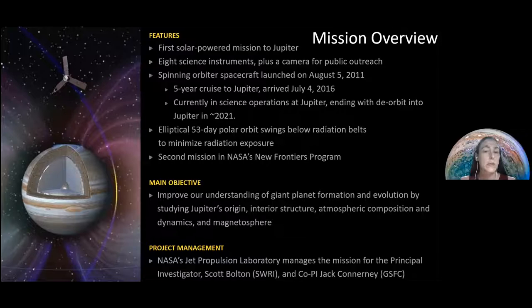Juno should have finished its mission last month, but the spacecraft is performing so very well and giving us such amazing data that NASA extended the mission until 2025, which is amazing.